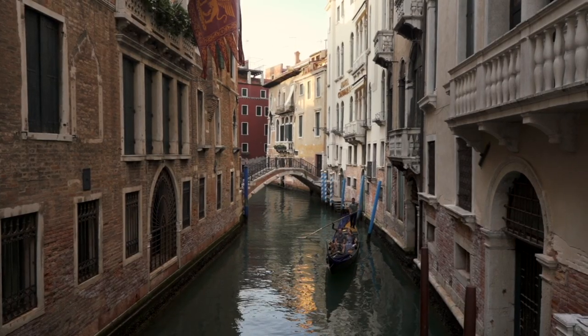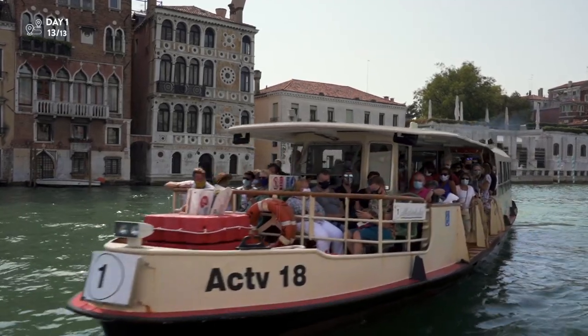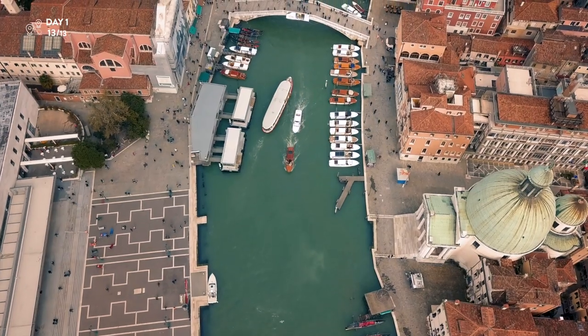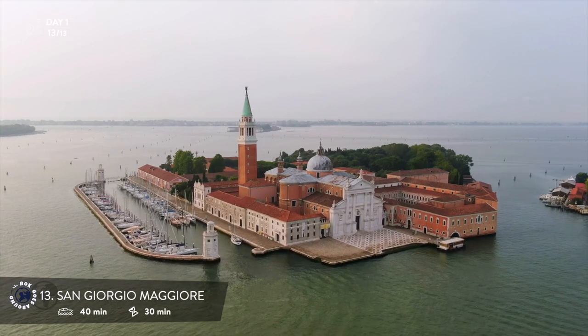As walking and boat rides are your only options, start your first day by hopping on a Vaporetto, a public water bus. From the entrance of the city, Vaporetto line number two takes you to the iconic island of San Giorgio Maggiore in about 40 minutes.